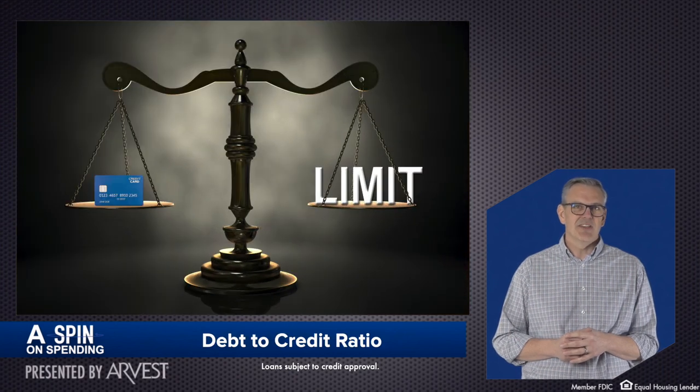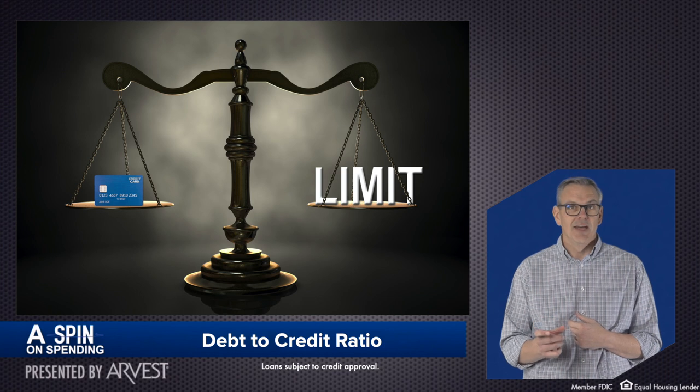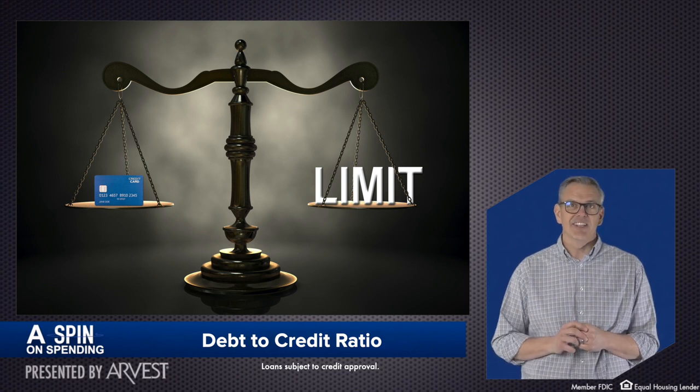Debt to credit ratio deals with the amount of credit you've used versus how much credit you have available to you, and it's the second biggest part of calculating your credit score.